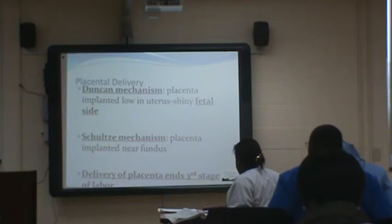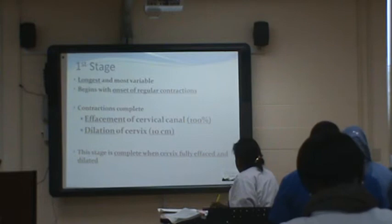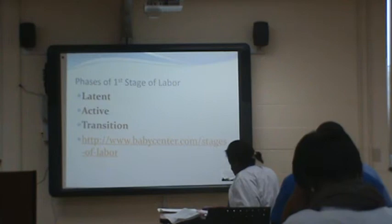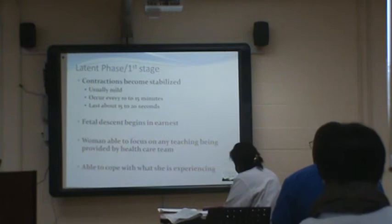Delivery of the placenta ends the third stage of labor. The first stage is the longest — zero to four centimeters can be quite taxing on mom — and after that it's about a centimeter an hour. This stage is complete when the cervix is fully effaced and dilated. The phases of first stage are latent, active, and transition. During the latent phase — zero to four centimeters — mom is talking and smiling, her contractions are 10 to 15 minutes apart lasting 15 to 20 seconds. She's able to focus on any teaching.